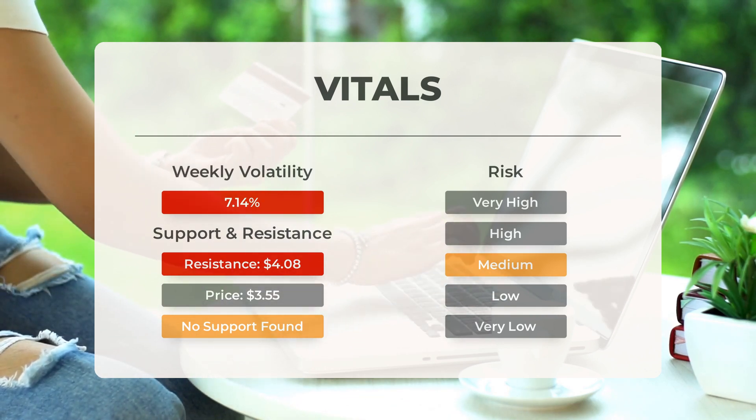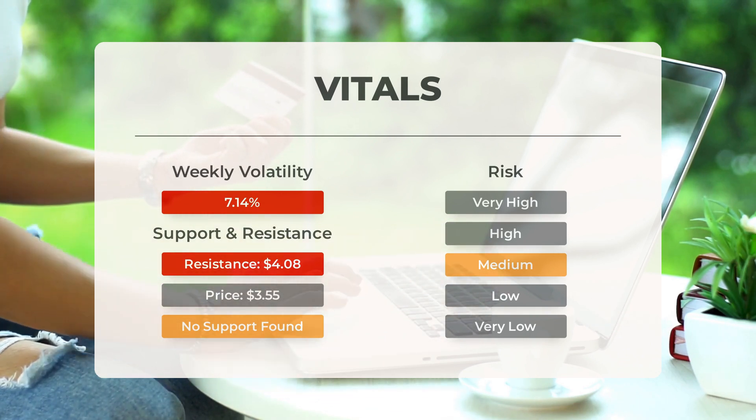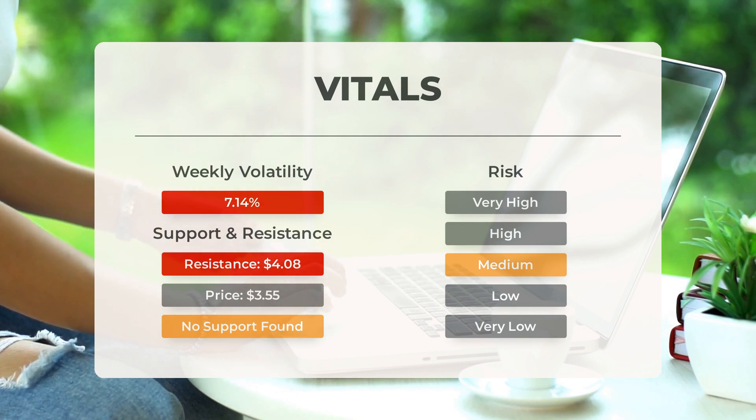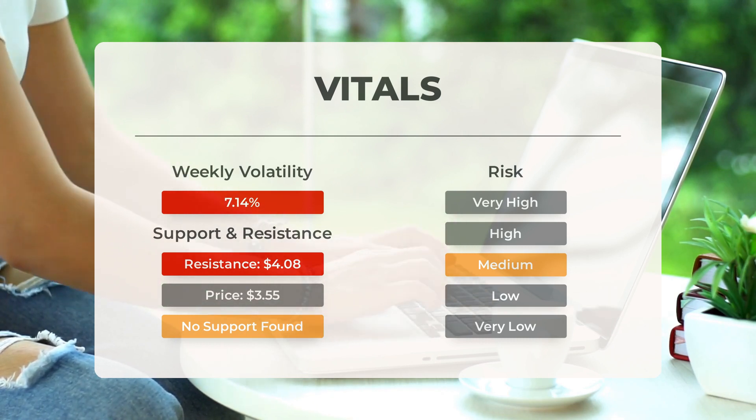Now let's look at the stock's recent volatility. In the last day, it had a price range of $0.59 between its high and low, which is equivalent to 17.3% of its value. Over the past week, the stock has shown an average daily volatility of 7.14%.